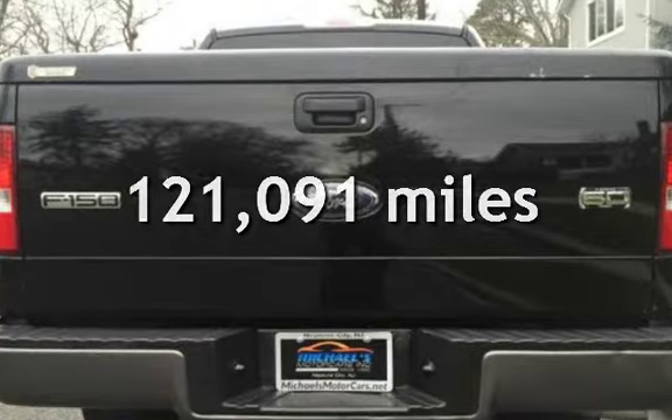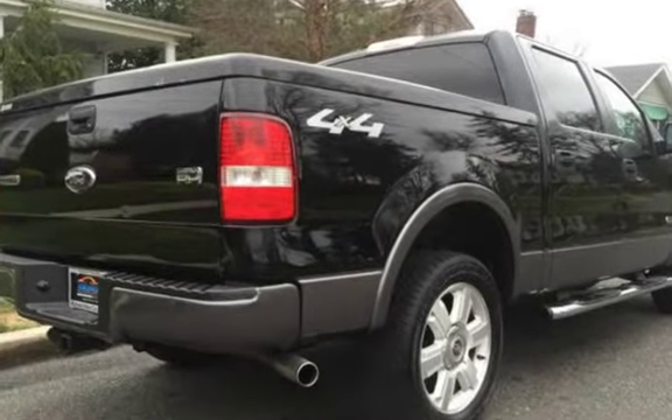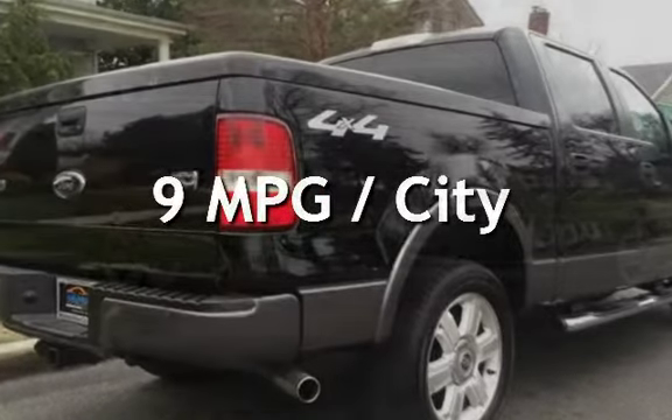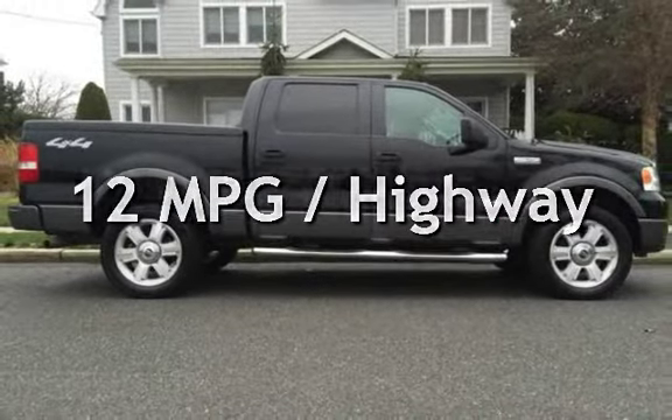This Ford has less than 122,000 miles on the odometer. Estimated fuel economy for this vehicle is 9 miles per gallon in the city, and 12 miles per gallon on the highway.